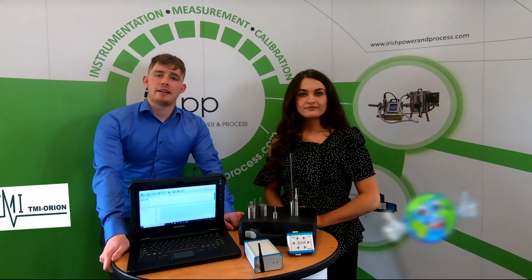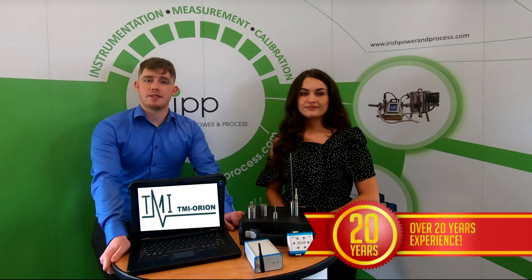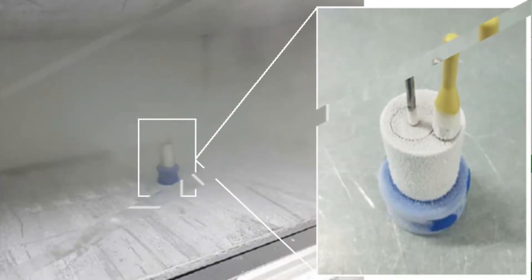TMI Orion is a world leader in the design and manufacture of high-level solutions for measurement, validation and quality control. With over 20 years experience in the field of data logging, TMI has a wide variety of data loggers for various applications, including mapping even in the harshest of environments whilst meeting all data integrity guidelines and regulations.